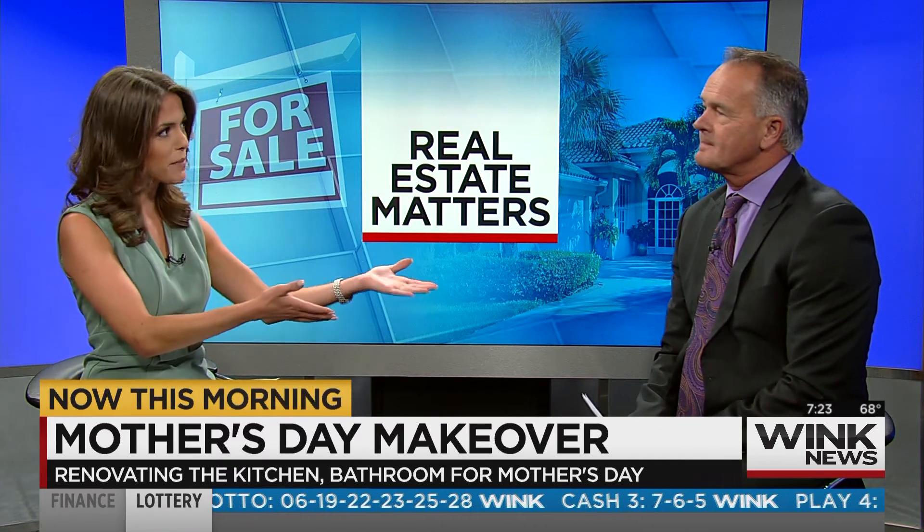Good morning! So we have a couple of things we have to talk about — beautiful closets, a boat dock — there are so many things you can do for mom that you can't buy on Amazon. Right here in southwest Florida, I brought some examples.